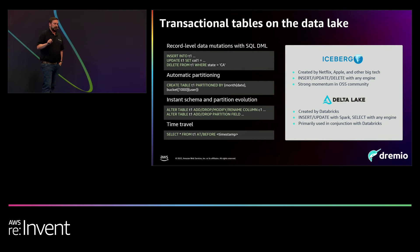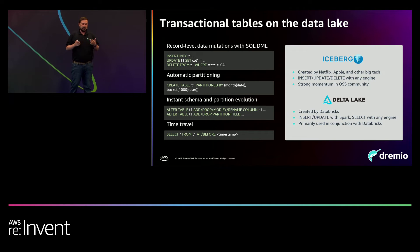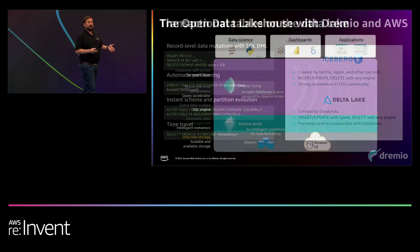I want to double-click into transactional tables on the data lake, because this is really the important part that brings out the lakehouse itself. With tables like Iceberg and Delta Lake, you're able to do DML — you're able to append, do upserts, and partition. All of these features are super important for organizations that have inherently been doing this in the data warehouse. This is really the secret sauce that makes querying data on the data lake the data lakehouse.